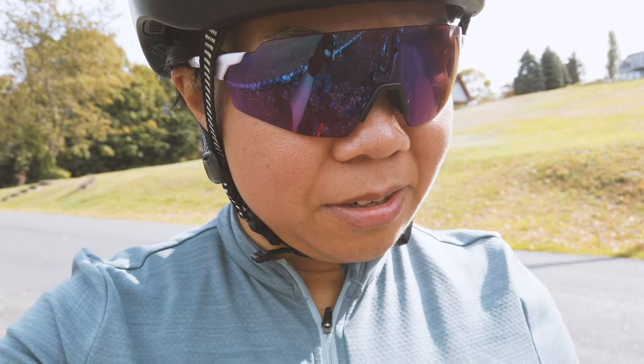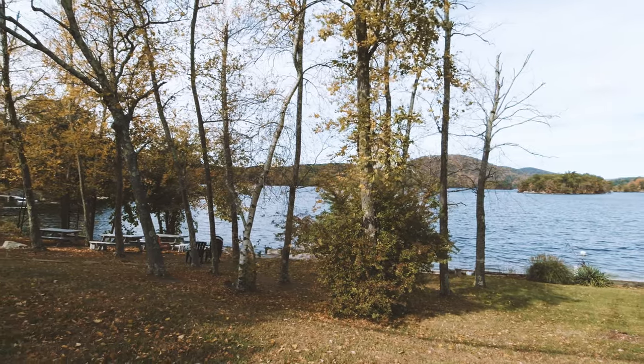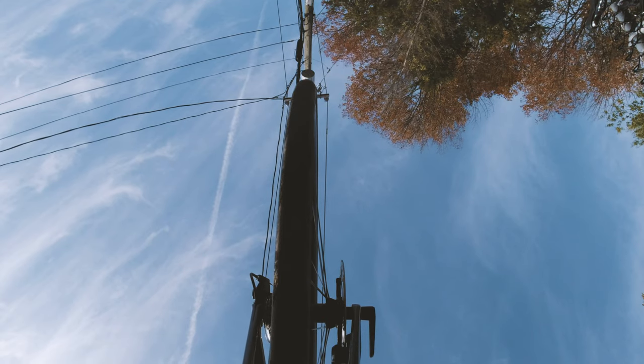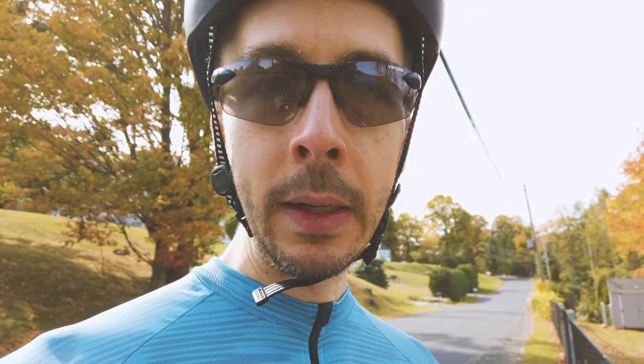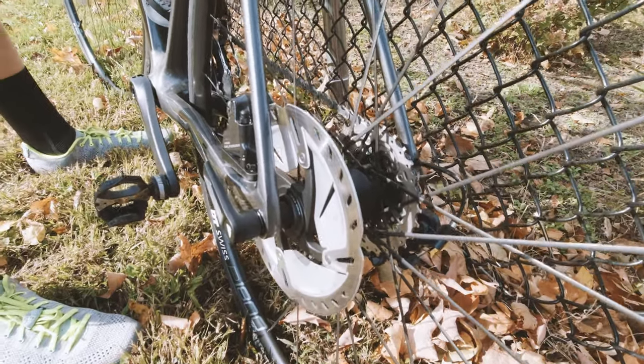We are 44 miles into our ride now. Jason keeps hearing a sound — he thinks it might be a rub. This is our last stop hopefully, and nothing seems amiss. I keep hearing this sound coming from somewhere on my bike — it sounds like something jiggling. I don't know if it's the wheels; it could just be something loose in my top tube bag. The wheels seem to be aligned just fine, so hopefully no issues getting home.